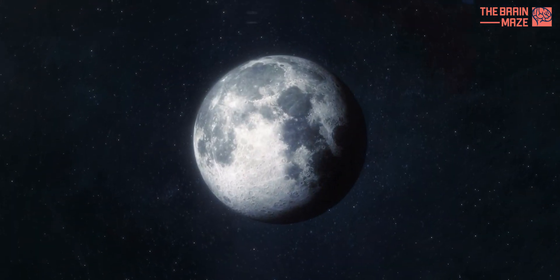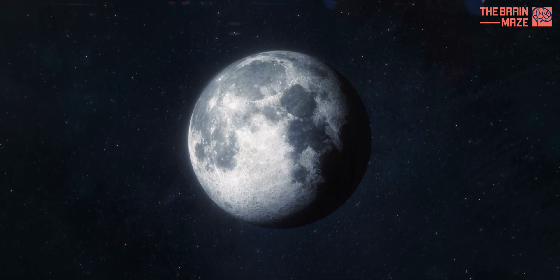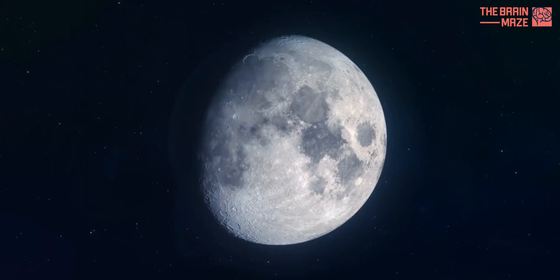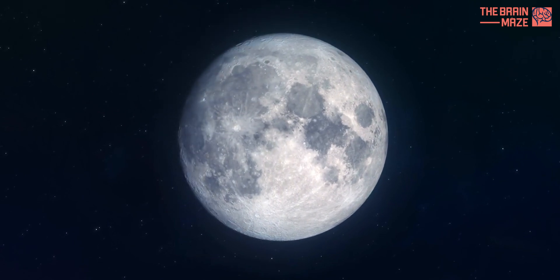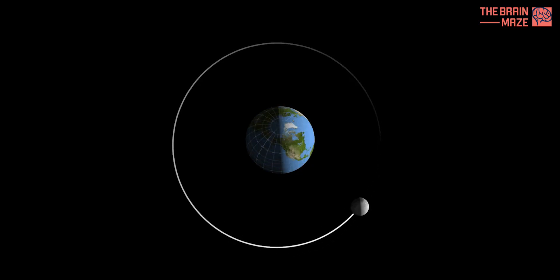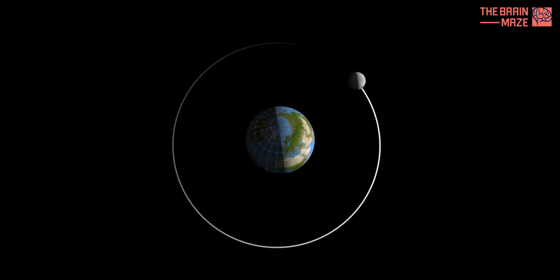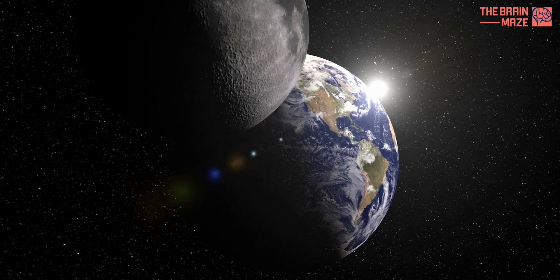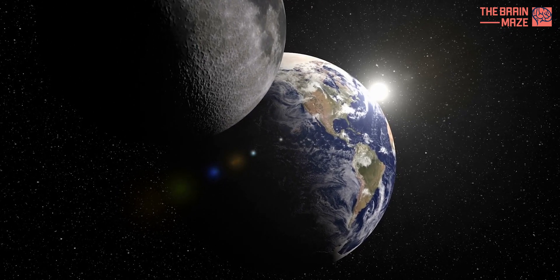The answer lies in a phenomenon called tidal locking. Earth's gravity exerts a powerful pull on the moon, causing it to bulge slightly towards our planet. Over millions of years, this gravitational tug has slowed the moon's rotation, eventually locking it in a state where one side constantly faces Earth, while the other remains forever hidden.